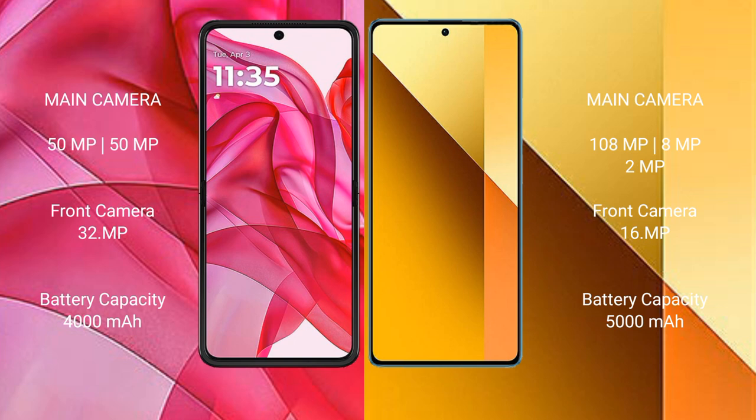The Motorola Edge 50 Ultra has a 4000mAh battery with 45-watt fast charging support. The Redmi Note 13 has a 5000mAh battery with 33-watt fast charging support.